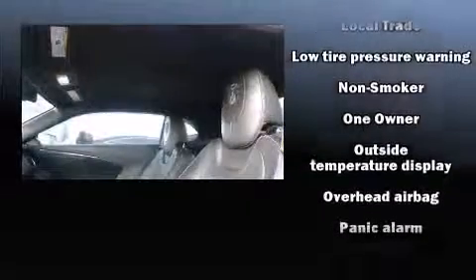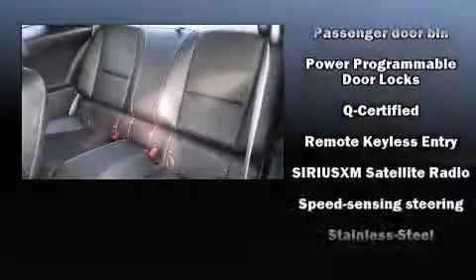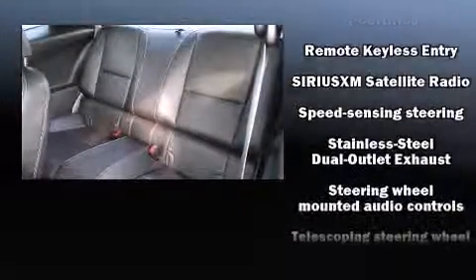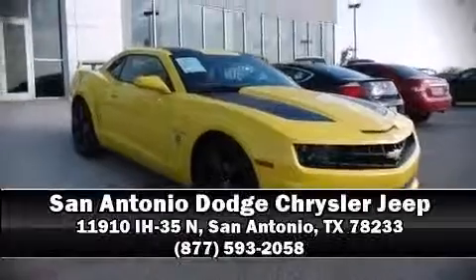Chevrolet ensures the safety and security of its passengers with equipment such as a security system, OnStar, and four-wheel disc brakes with ABS. It also arrives with a Carfax history report, providing you peace of mind with detailed information. Please don't hesitate to give us a call.